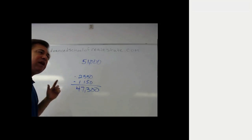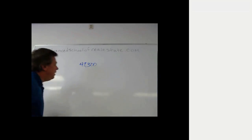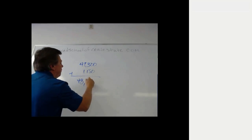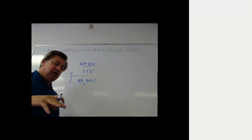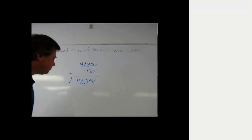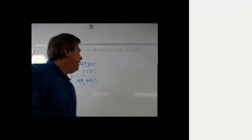Another quicker approach: take the seller's required net of $47,300 and add to that the closing costs the seller is paying — $1,150. That adds up to $48,450. Then divide that amount by 0.95, because the seller requires 95% of the gross price after the 5% commission is paid. Taking $48,450 divided by 0.95 gives us $51,000 — the same answer.